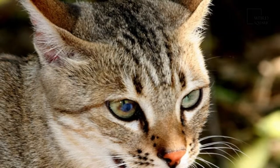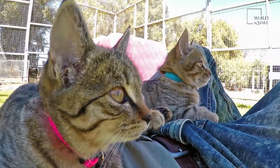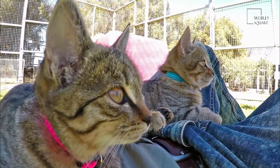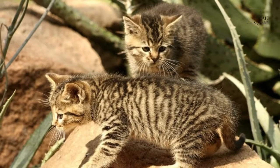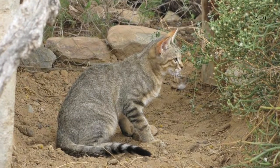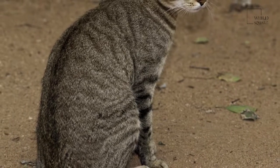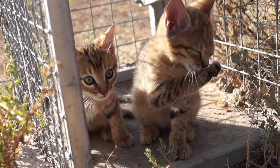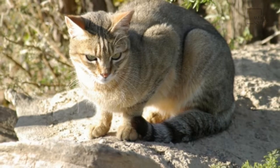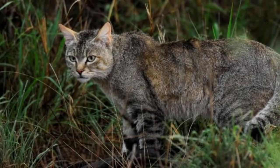Skins of male wildcats from northern Africa measured 47 to 59.7 cm (18.5 to 23.5 in) in head-to-body length with a 26.7 to 36.8 cm (10.5 to 14.5 in) long tail. Skins of female wildcats measured 40.6 to 55.8 cm (16.0 to 22.0 in) with a 24.1 to 33.7 cm (9.5 to 13.3 in) long tail.